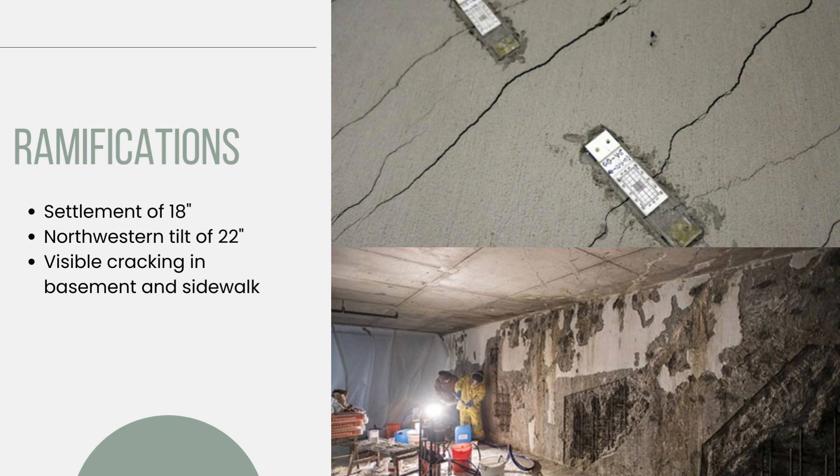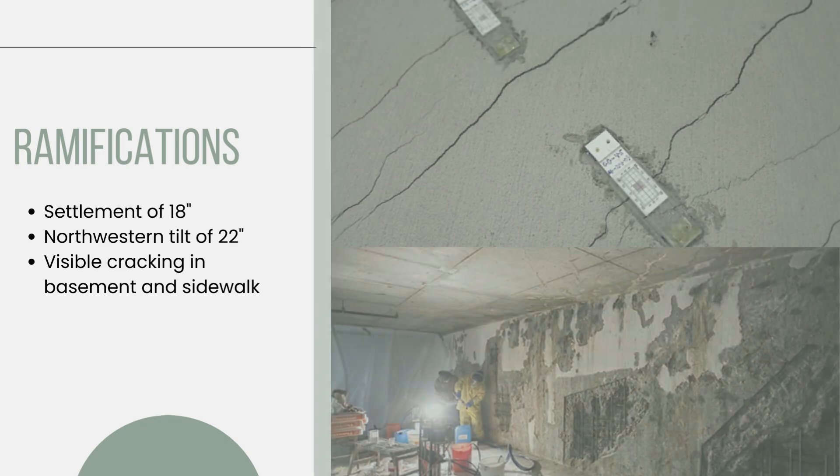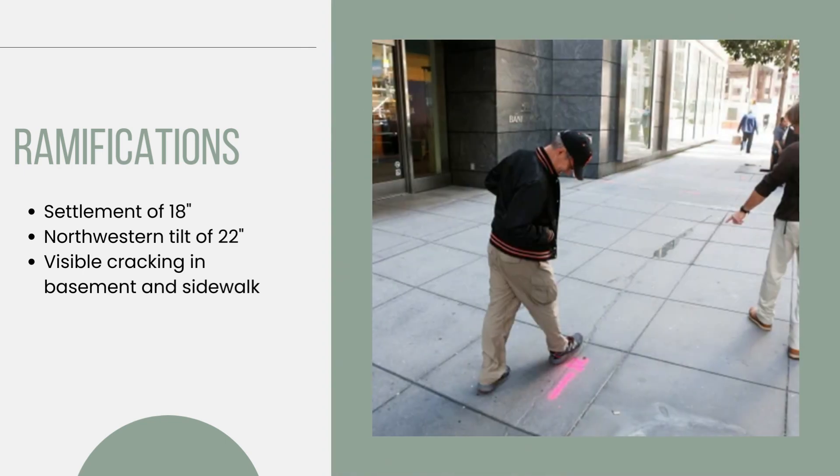A report commissioned by the homeowners association indicated that the structure could sink 31 inches before settlement ends, if no corrective measures are taken. A 2017 inspection deemed the building safe, noting the structure could lean up to 5 feet and still withstand a major earthquake. However, there is still a fear that the building's mechanical systems will fail. In addition, visible cracking has been documented in the basement and sidewalks, and residents have reported uneven flooring and doors not properly closing.